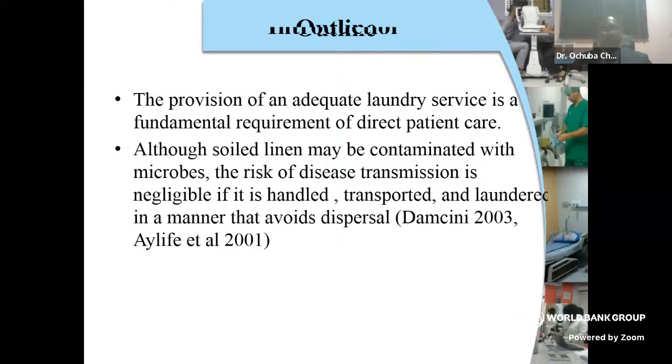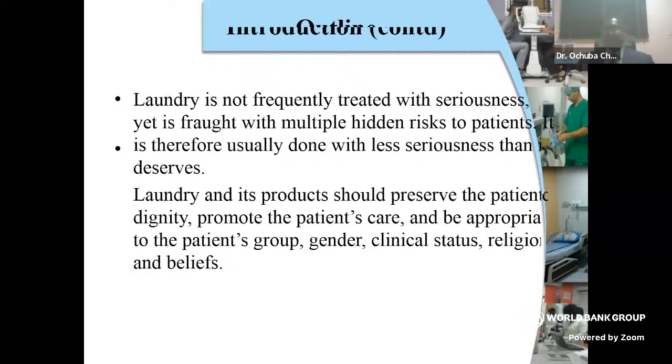Although soiled linen may be contaminated with microbes, the risk of disease transmission is negligible if it's handled, transported, and laundered in a manner that avoids dispersal. This webinar has made everybody understand that it's important to give laundry handling the importance it deserves. Even if you are in a resource-poor setting, you can still do something.